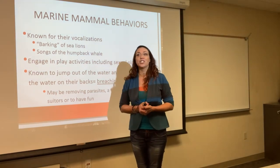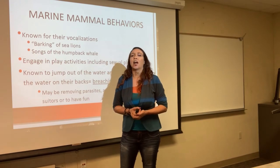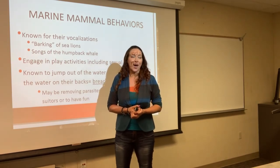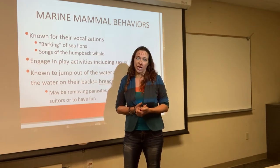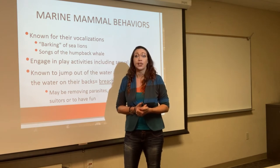For sea lions, they are known to bark; seals do not bark — seals do a kind of groggy sound, almost like Chewbacca. But sea lions bark, so if you're by the ocean and hear someone barking, it is not a seal — it is a sea lion. They bark for several different reasons: get away from me, come here baby, this is my territory.